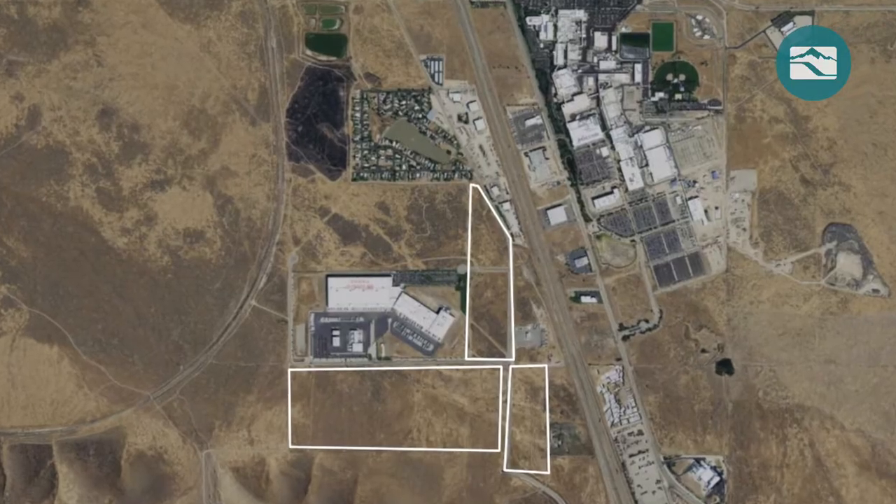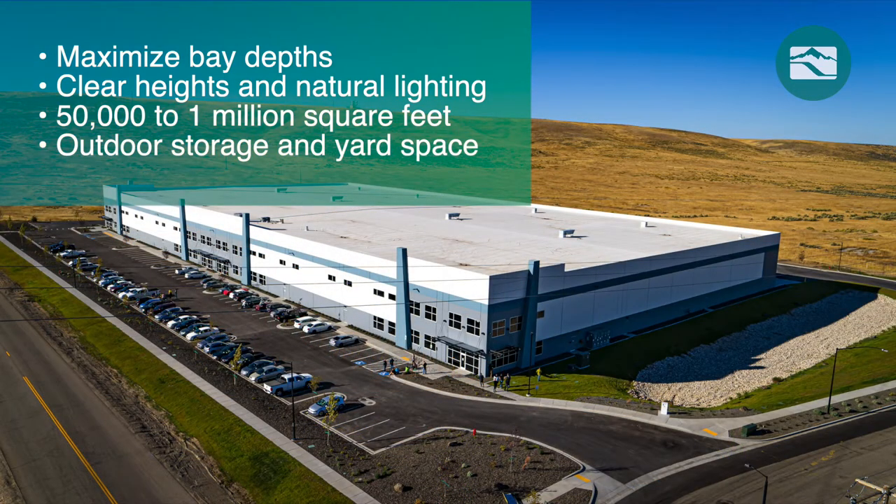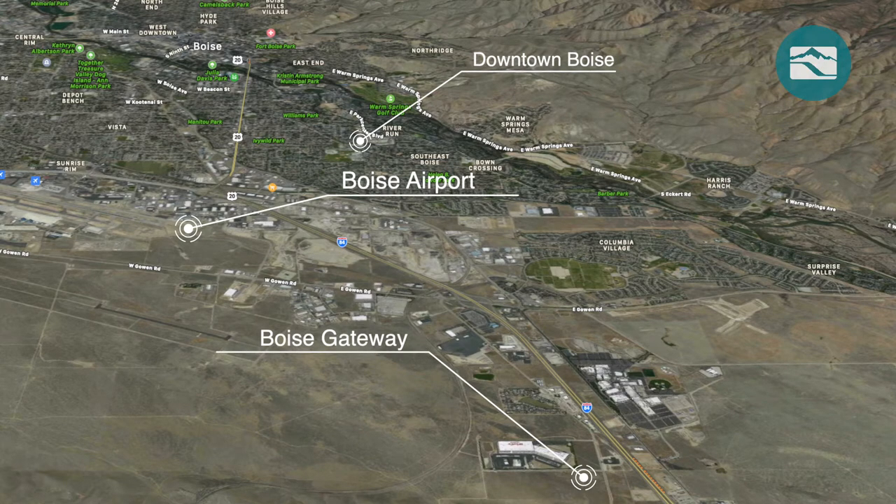The industrial park features state-of-the-art building designs to maximize bay depths, clear heights, and natural lighting. 50,000 to 1 million square feet are available for build-to-suit opportunities, along with outdoor storage and yard space. Flexible parcel sizing is also available and the park has the potential to accommodate future growth.